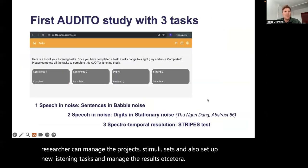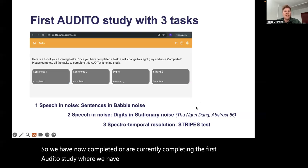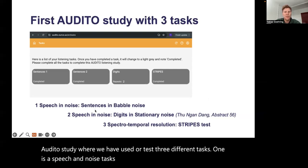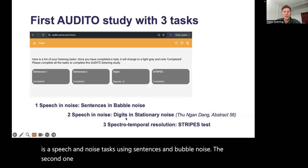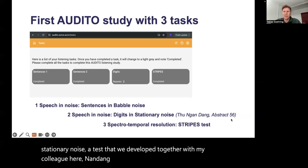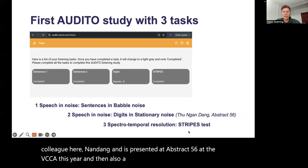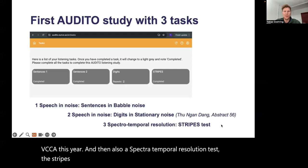We have now completed or are currently completing the first Audito study, where we used three different tasks. One is a speech-in-noise task using sentences and babble noise. The second is a speech-in-noise task using digits and stationary noise — a test developed together with my colleague Nan Dang, presented at abstract 56 at the VCCA this year. And the third is a spectrotemporal resolution test, the Stripes test mentioned earlier.